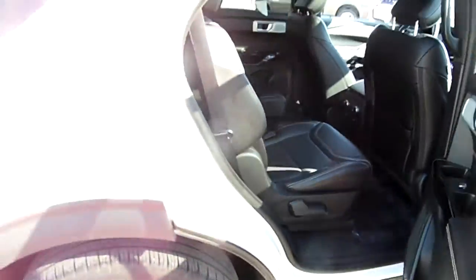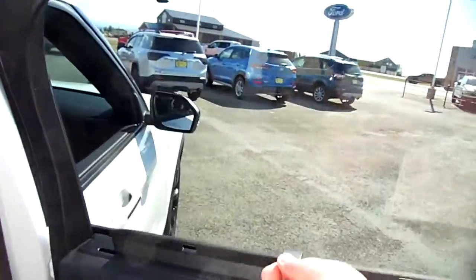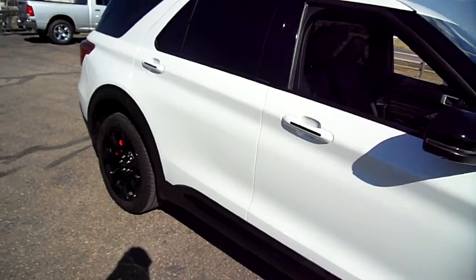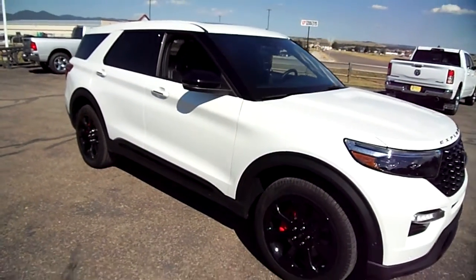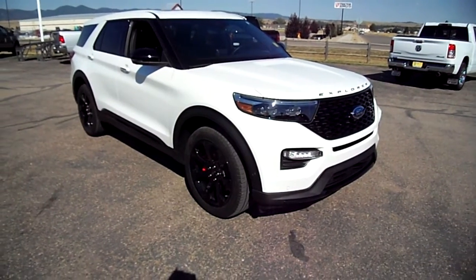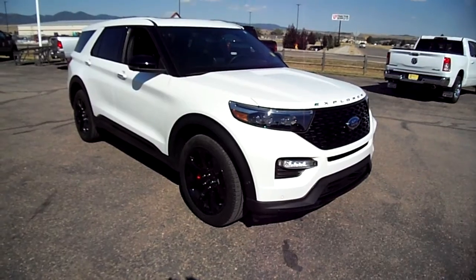The seat also flips forward or down and reclines back if you want it to. And these blinds are here too for shade — just a beautiful vehicle all the way around. Lots of Easter eggs: push-button start, intelligent access, 360 camera, and red brake calipers just for looks. This vehicle is absolutely awesome — check it out at Snowy Mountain Motors.